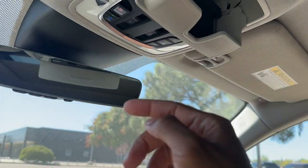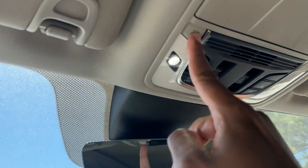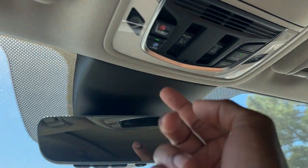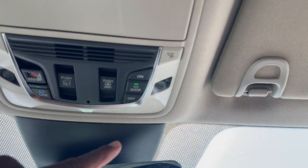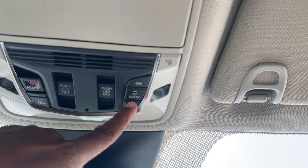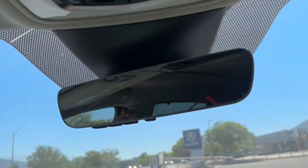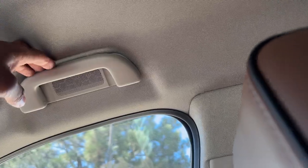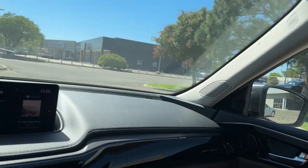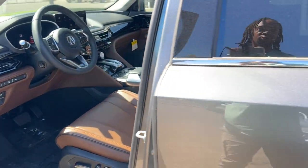You have a sunglass holder, an Acura Link button, an emergency assist button, LED lighting throughout, and controls for the moonroof and the panoramic shade. There's a map light that turns on when the door opens. The vanity mirrors have lights — same on the passenger side. Speakers are even in the door handles as part of the ELS system. The Espresso interior is beautiful — I love the brown.